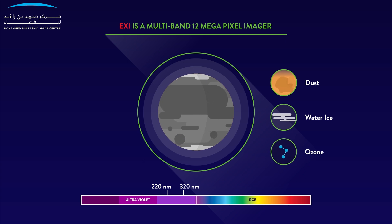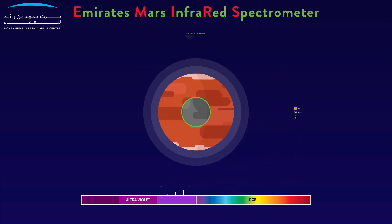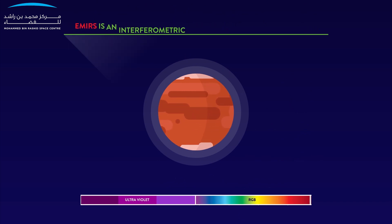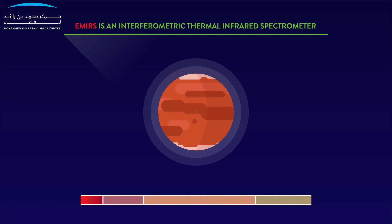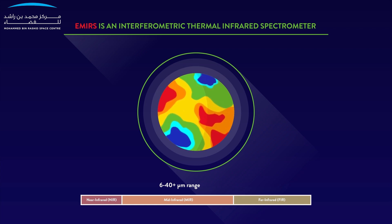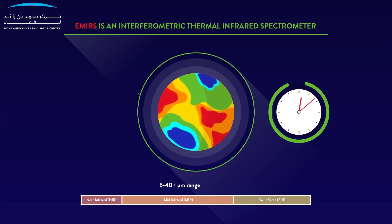The column abundance of ozone is also measured at 260 nanometres. Emirates Mars Infrared Spectrometer is an interferometric thermal infrared spectrometer capable of scanning in the 6 to 40-plus micrometre range using a rotating mirror, allowing us to measure the global distribution of key atmospheric parameters over the Martian day-to-night cycle and year.